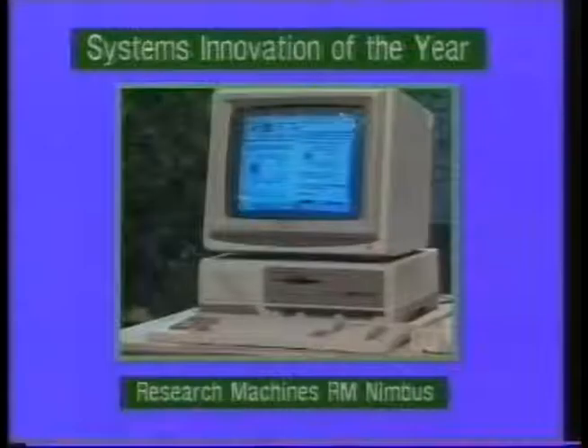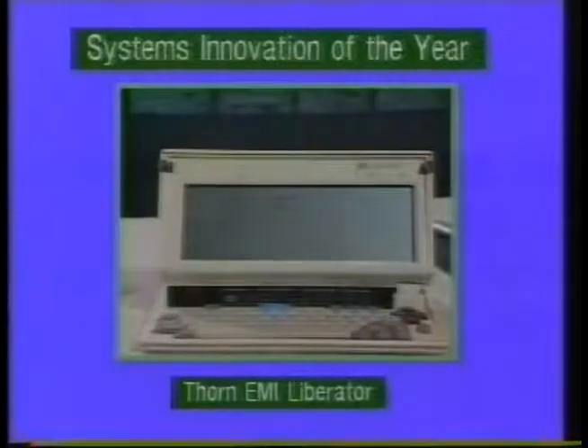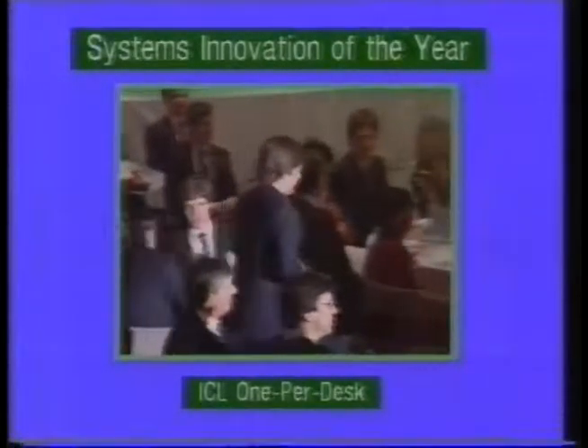The next category is Systems Innovation of the Year, and three very interesting finalists: the RM Nimbus, the One Per Desk from ICL, and the Liberator from Thorne EMI. Mac, you were one of the Rita panel of judges — what were you looking for? Well, the award can be given for a whole system, part of a system, or even just a peripheral. This year all three finalists were whole systems. So we're looking for innovation that will bring in a whole range of new microcomputer users, and we felt there was only one finalist that really fitted the bill. The winner is ICL for One Per Desk, and to collect that award is Andy Roberts.